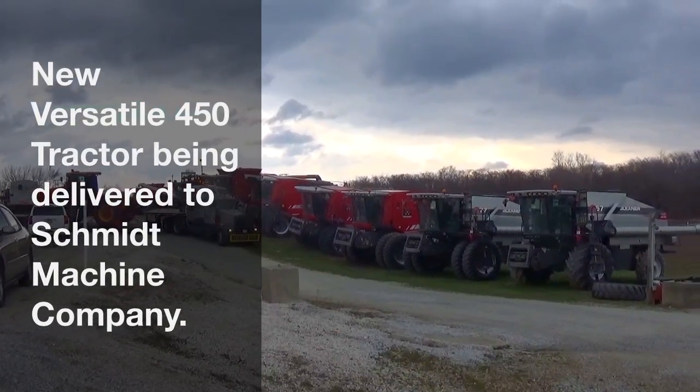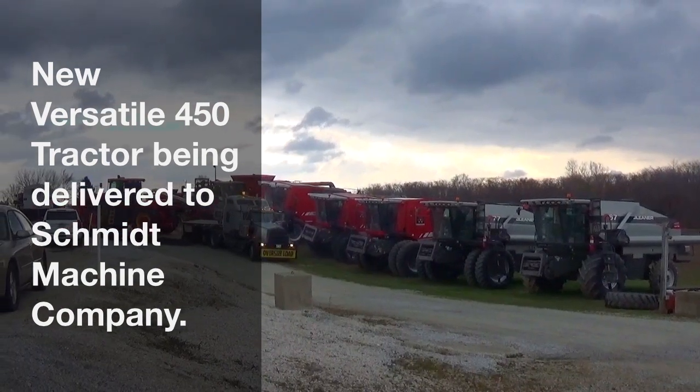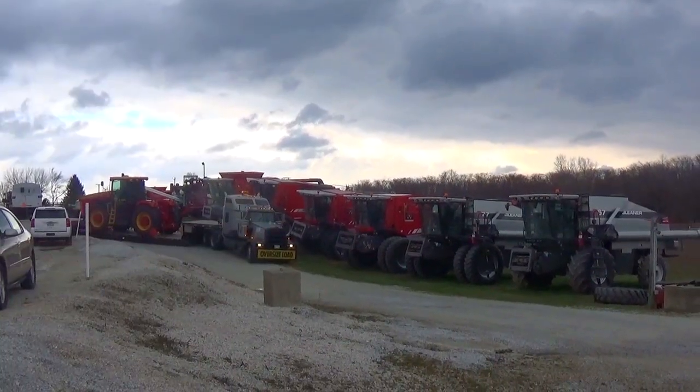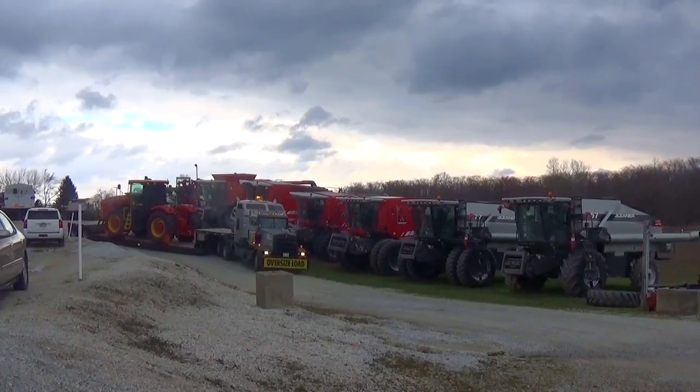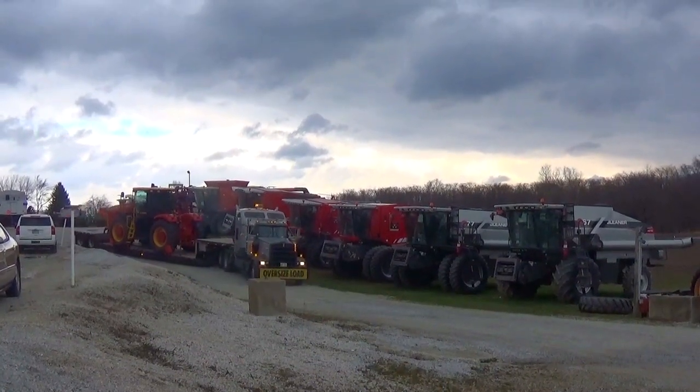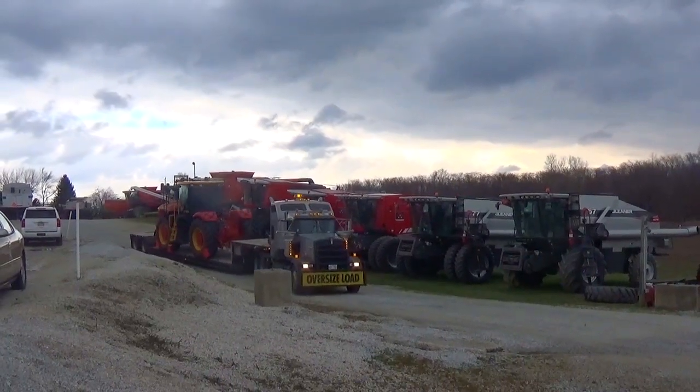Hello everybody, it's Mike Less and today, February 22nd, I am at Schmidt Machine Company in Upper Sandusky, Ohio. During my visit here they were getting in a new Versatile 450 coming from the factory in Winnipeg. I thought I'd make a little video of it coming in on the trailer and unloading of the tractor and talk about the tractor a little bit.